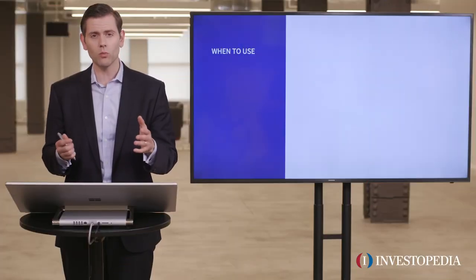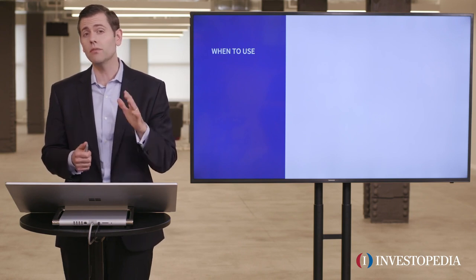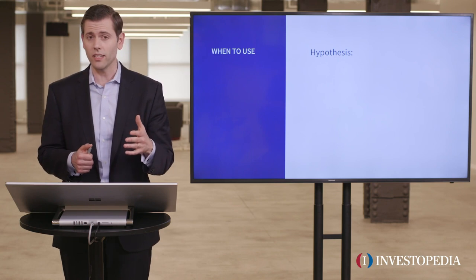Have you ever been faced with a situation where you've got a lot of gains in your long stock, but you're worried that the stock could face downside pressure? The protective collar might make a lot of sense.